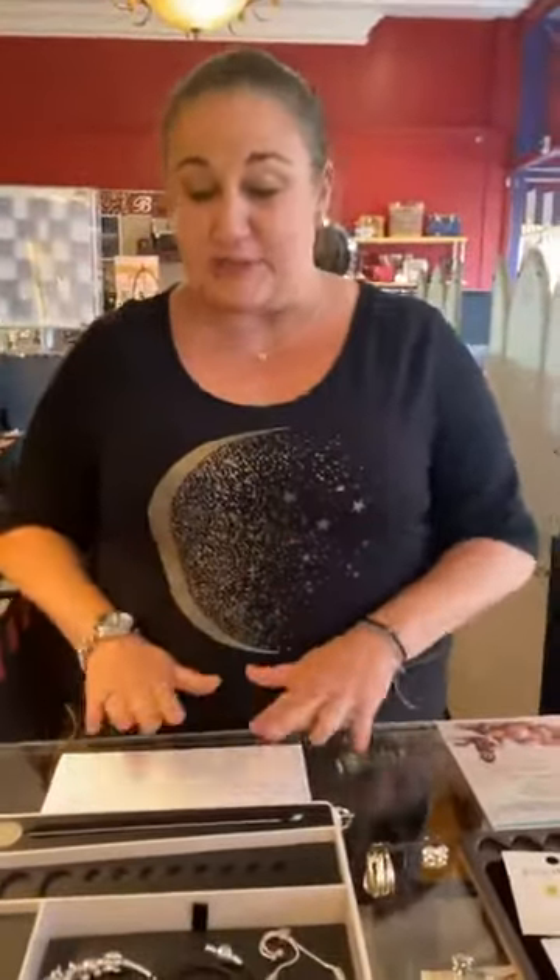Good afternoon, everybody. Happy Friday. Wanted to bring you some Pandora restocks today and some brand new Pura Vida. Judy is filming for the first time — maiden voyage! I get so excited over the Pura Vida, I had to show you guys. But we're going to start with Pandora.